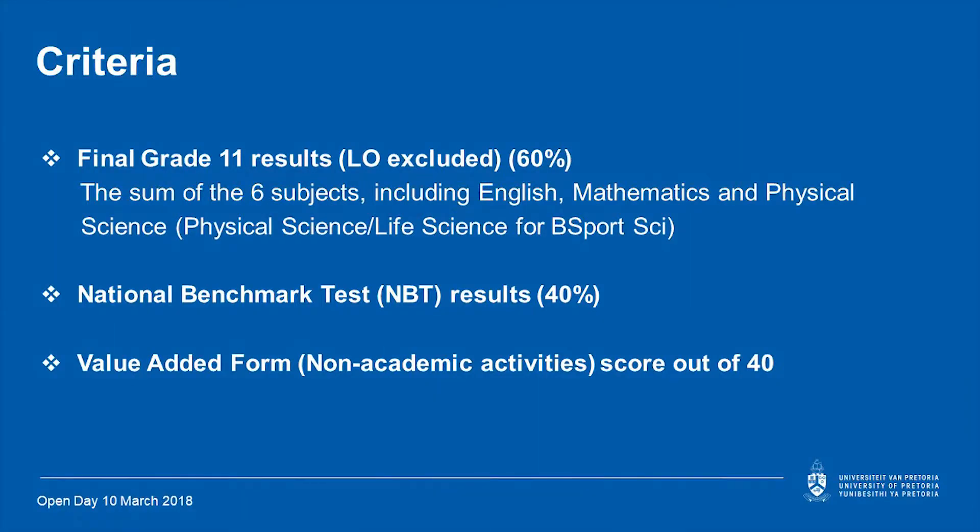The criteria we use for selection: since you are already in grade 12, we'll be using your final grade 11 results, excluding life orientation. The sum of six subjects is taken into account — it includes English, mathematics, and physical sciences. For B Sport Sciences we also look at life sciences. The national benchmark test counts 40% of the selection.